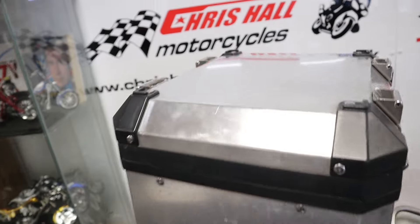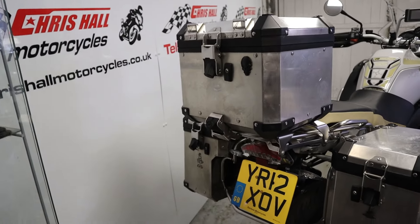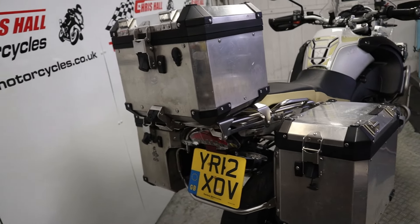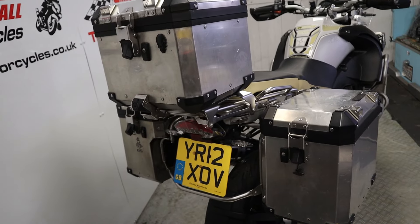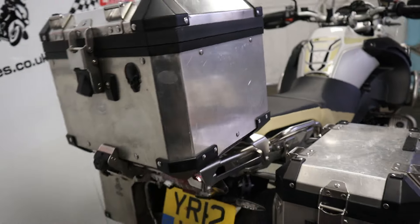We've got the full metal adventure luggage from BMW on this bike — looks absolutely fantastic, solid, bombproof, loads of storage in them. What don't you like about it? Absolutely fantastic, good bits of kit.